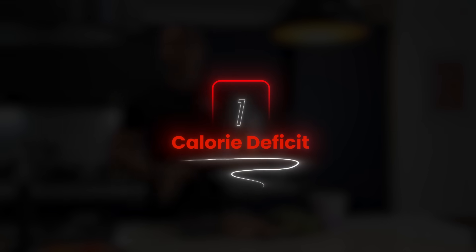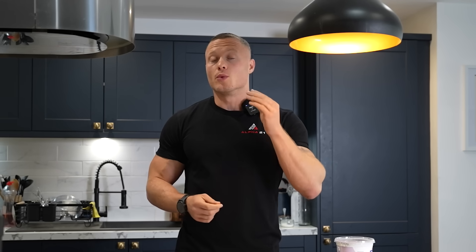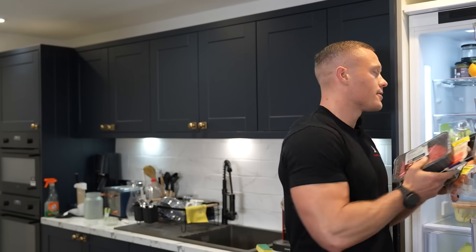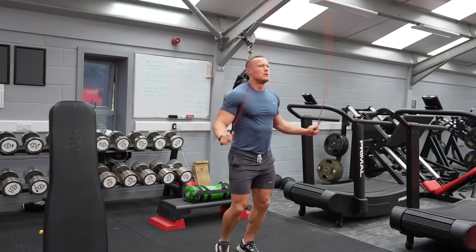Number one: a calorie deficit. Visceral fat, just like subcutaneous fat, is highly responsive to a negative energy balance, meaning you are burning more calories than you are taking in through food. The first thing you want to make sure is that you're losing weight by moving more to expend energy and consuming fewer calories from food and drink. The best and simplest way to do this is to set yourself realistic and achievable exercise and movement targets each week — like 10,000 steps per day, three strength sessions each week and one cardio session.